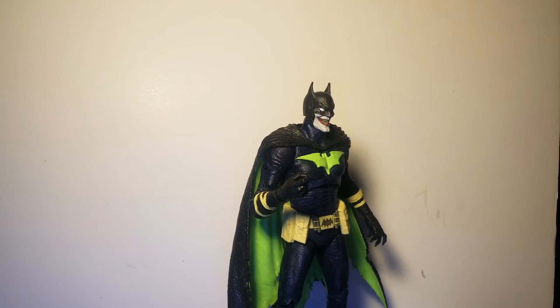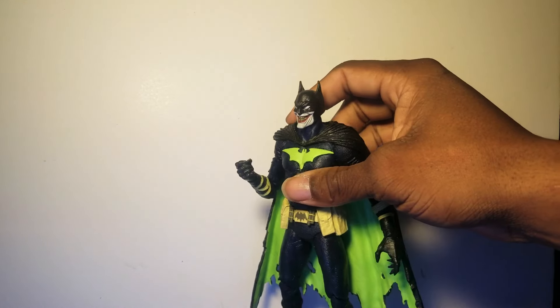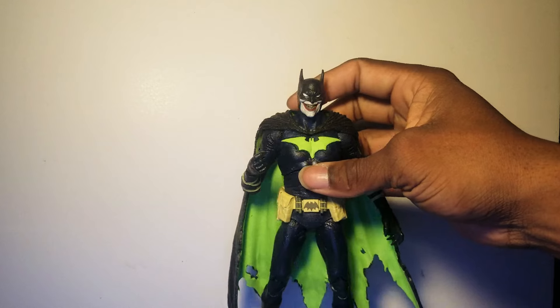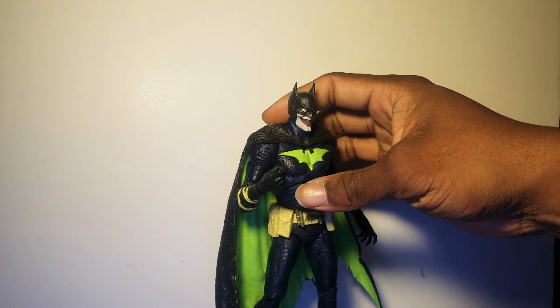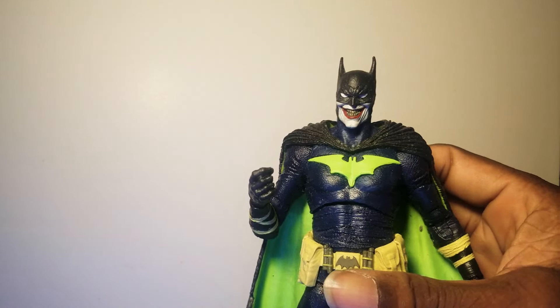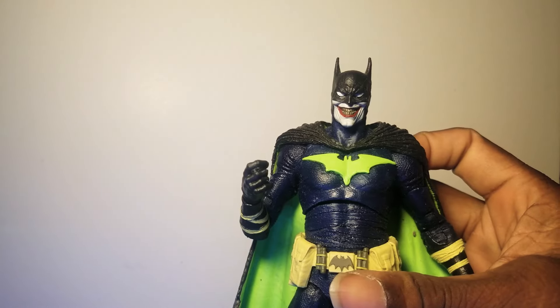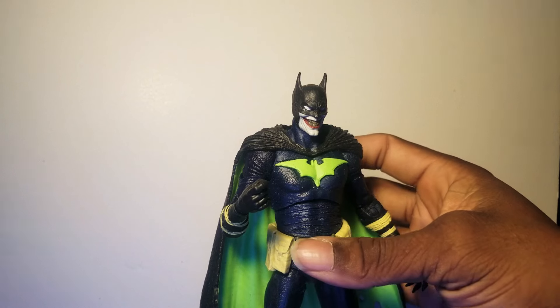Next honorable mention: Batman Who Laughs — the first variation. If you read the story you know this is a murderous dude — what he did to the Bat family was brutal. This is exactly what he turns into. What he did to Superman and his family, what he did to his own Bat family — this dude is evil. He didn't make the list but I'm glad Todd gave it to us and is continuing to flesh out all the Batman Who Laughs characters.